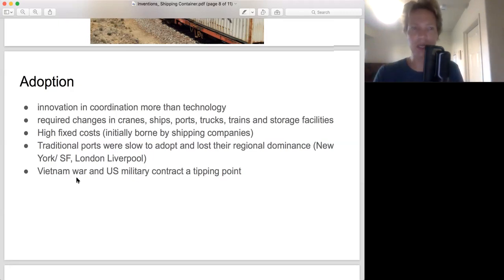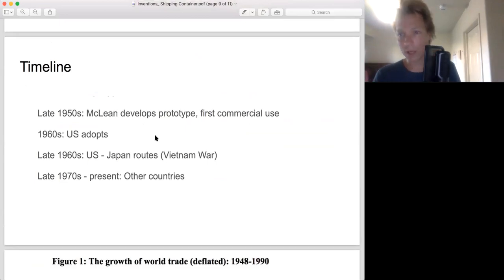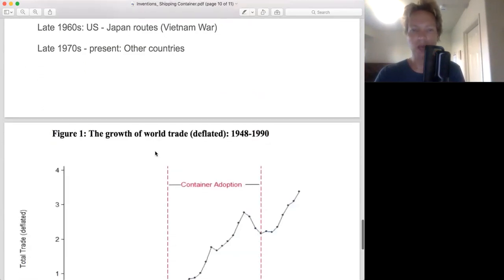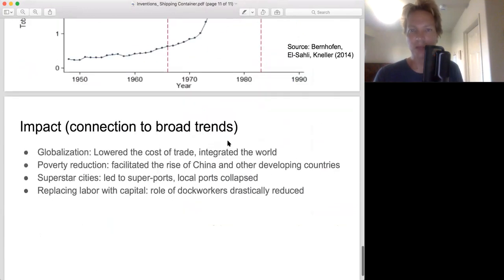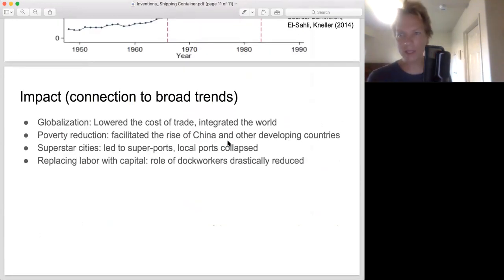Here's the timeline: McLean develops the prototype, the U.S. adopts it, certain ports put it into the U.S.-Japan routes because of the Vietnam War, and then essentially everyone else adopts it — giving us the standardized method of shipping that is far more productive than what came before. This is not proven causality, but here you can see when the container was adopted and the massive ramp-up of global trade that followed. The shipping container is not the sole reason trade expanded, but it is one of the key reasons, as it dramatically reduced shipping costs.